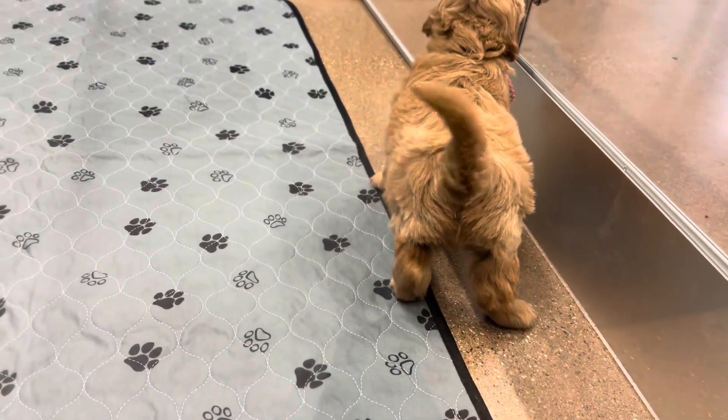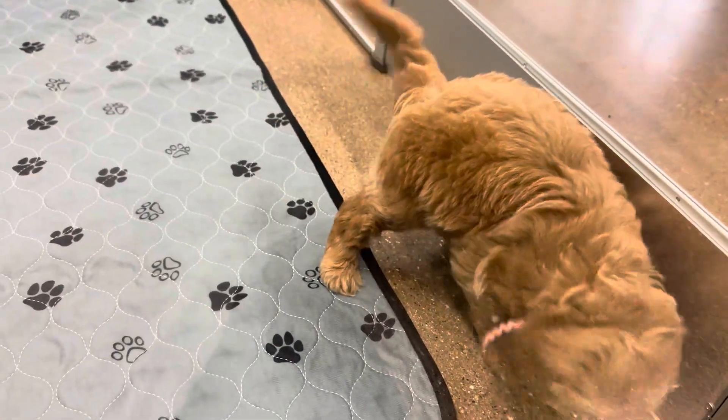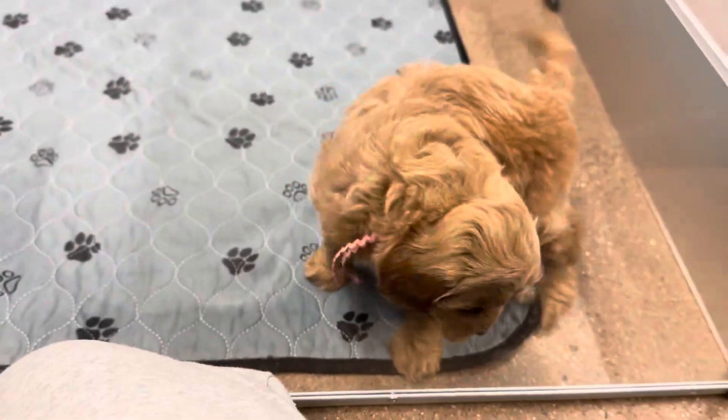Because she has an F1B, she's 75% poodle, which would be considered hypoallergenic and non-shedding. No guarantees on either of them, but that's what we would expect.